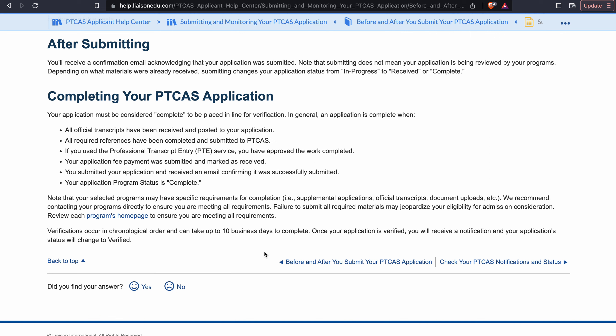Do yourself a favor. What we recommend here at Physical Therapy Application Coach — and if you are past this recommended deadline, don't freak out, don't panic, just relax. But this is our recommendation: we recommend that applicants submit their application at least a month ahead of their earliest program deadline. The reason is just in case there are issues or things you need to work out with PTCAS or with the programs, you have plenty of time to get those things ironed out before the actual deadline.